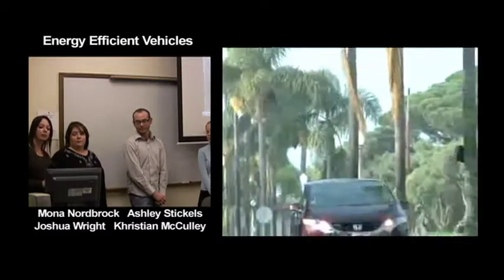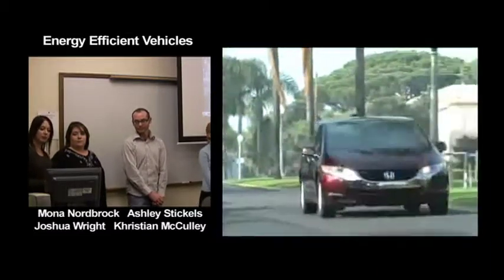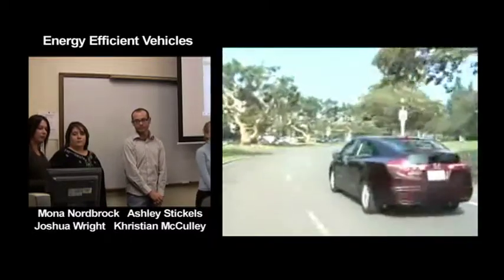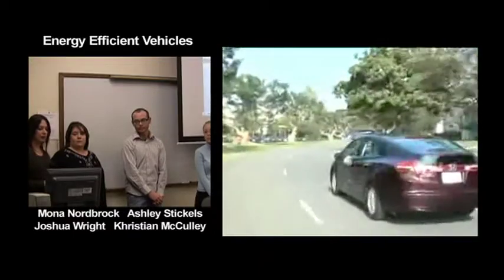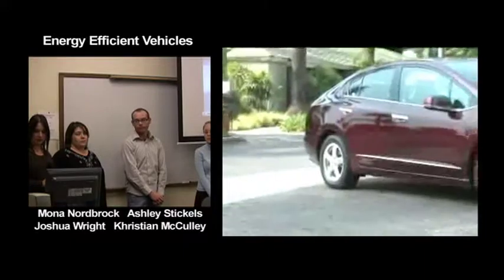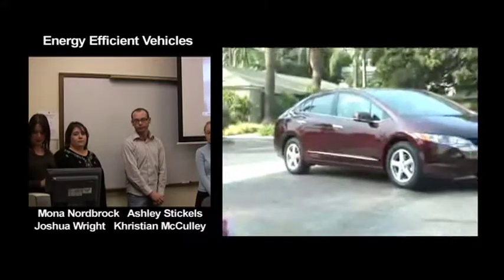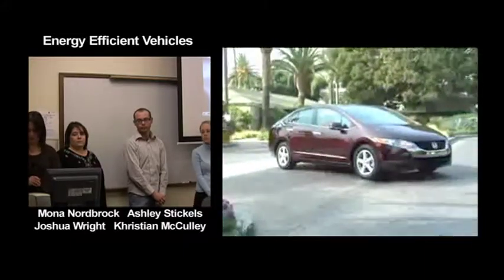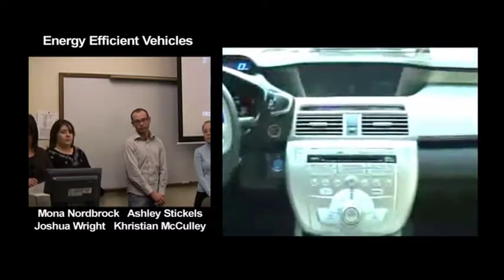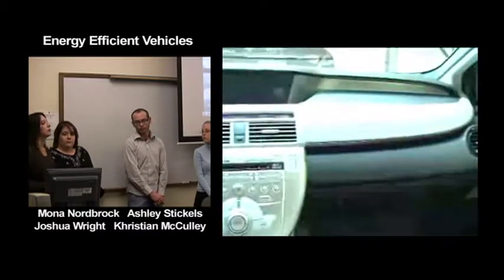Though it may look and sound like something from a science fiction movie, the 2009 Honda FCX Clarity is all fact. The FCX fuel cell vehicle is only available as a three-year lease at $600 per month and will only be available to Southern California residents who live near existing hydrogen fuel pump facilities.